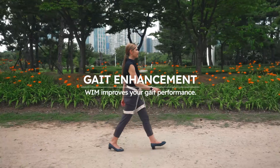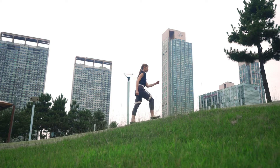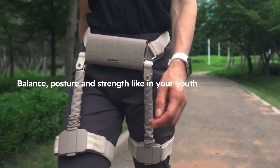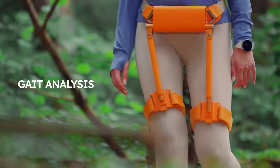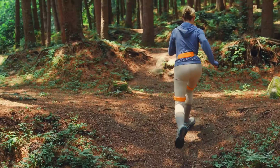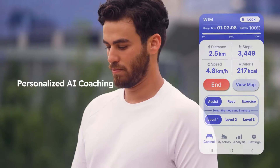WIM is able to guide and reinforce your gait performance, so you can expand your walking boundaries and social activities like in your youth with WIM. WIM senses and analyzes your gait in daily life and provides important walking indices for strength, balance, and posture.